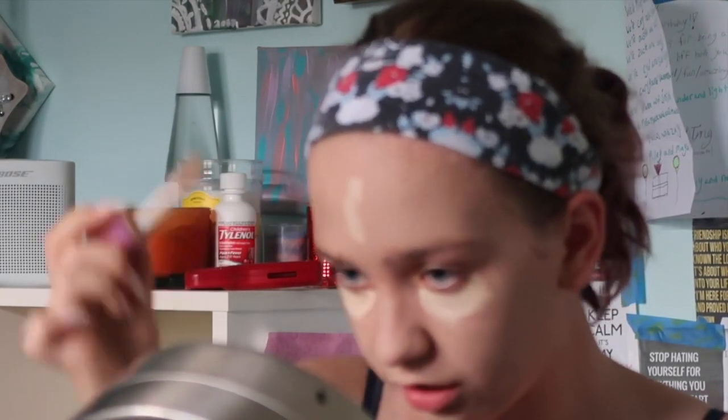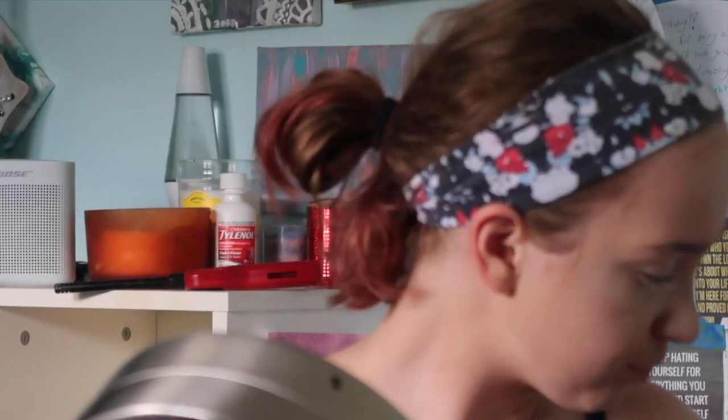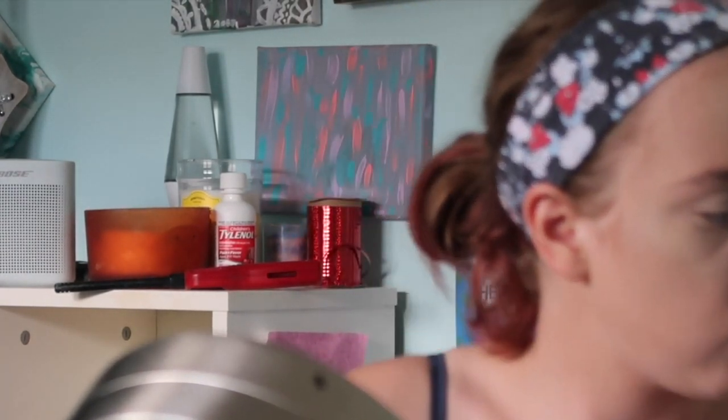I'm going under my eye and on my eyelid just to prime it, and then I'm going to blend all that in. Now I'm going to bake it — or set it. I'm taking this homemade setting powder, which is just baby powder and a little bit of flour, and I'm going to put a little bit on the bottom of a bowl. Just going to bake that — gather a lot, but don't let it get in your eyes or in your mouth. Just put that all over your face.